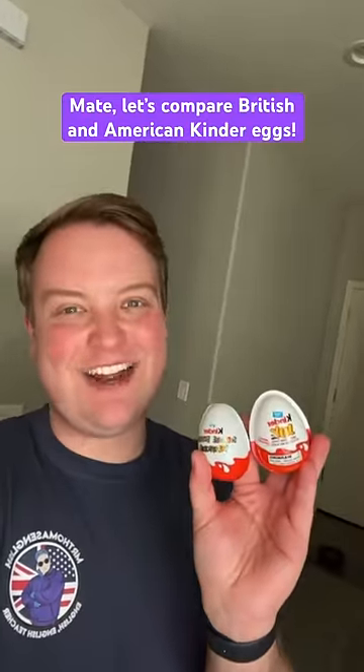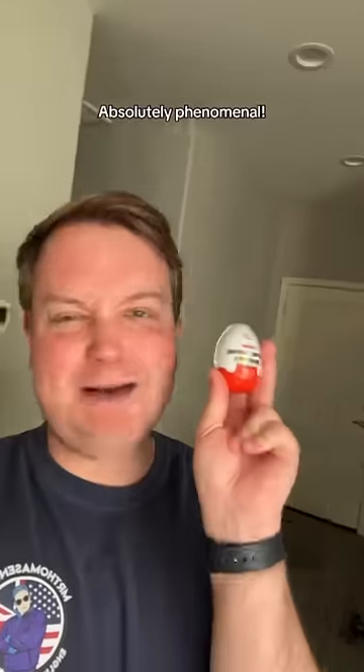Mate, let's compare British and American Kinder Egg. So in England we have Kinder Surprise — absolutely phenomenal. And in America they have Kinder Joys. Ironically, they're also in the UK. But let's compare the two.